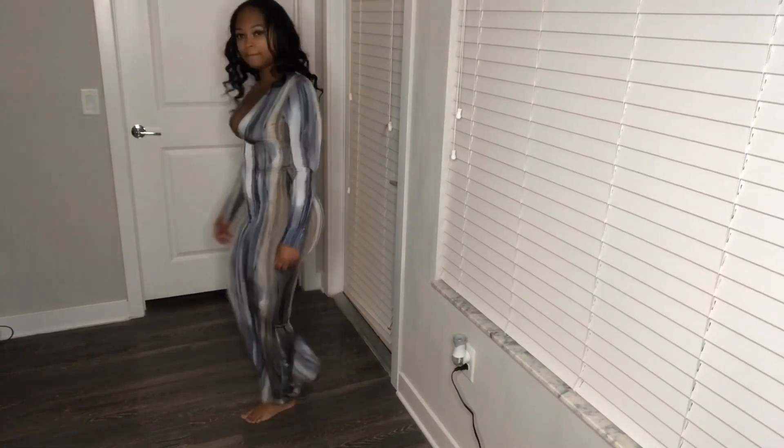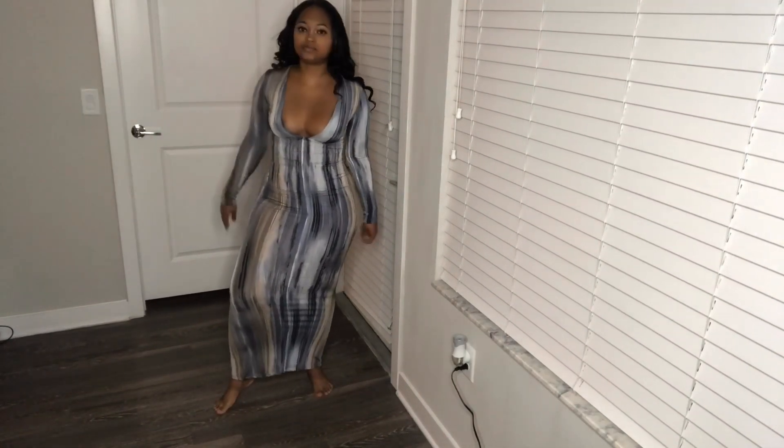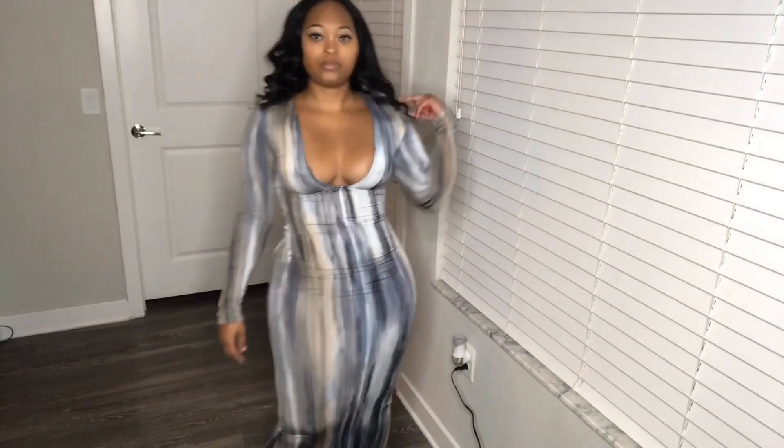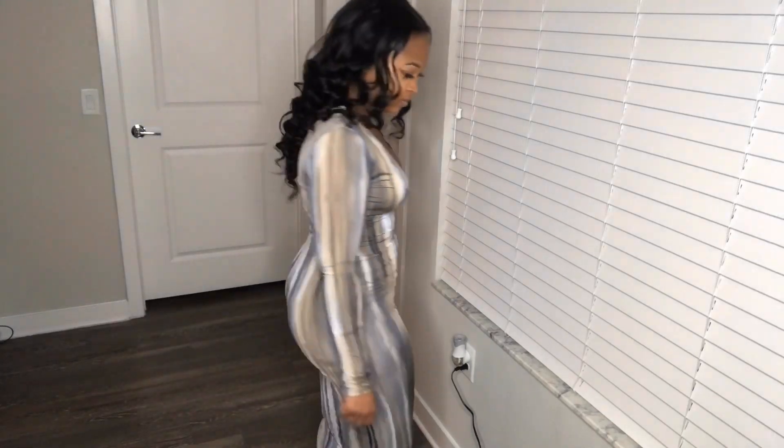So I think this dress is really, really cute. I ordered it in a size small, but just as a suggestion ladies, go ahead and get some double-sided tape so you don't have any nip slips like I did in this video. But overall, the dress is really cute — I think it hugs my body very well.